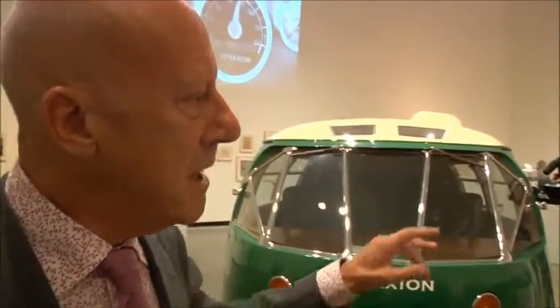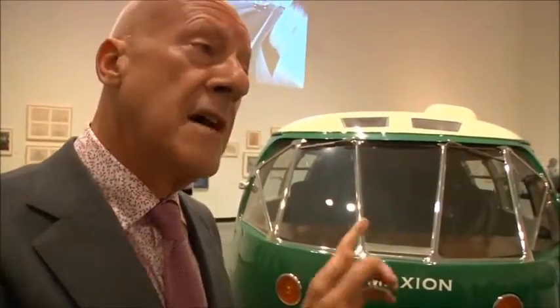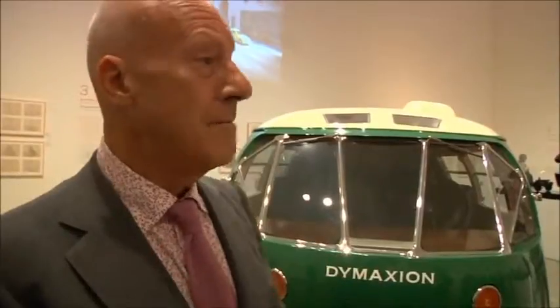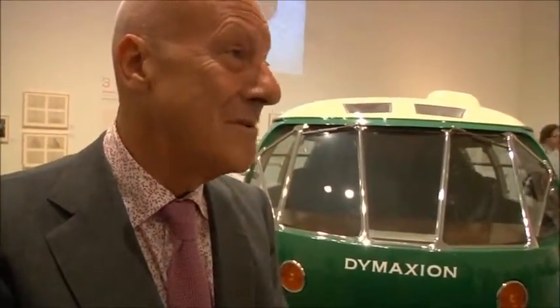It wasn't just this project. There are other car projects. The D45, for example, is a very interesting urban car. There's a model of it over there and there's a film here. That is the basis of an ongoing research. This car demonstrably does more with less. You can compare it with the car of the time because it used the same engine, the same gear train, and it used half the fuel for the same distance. It went considerably faster.